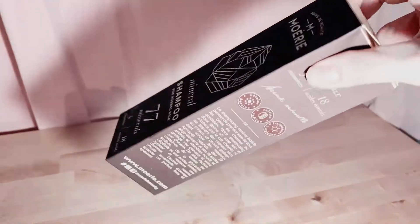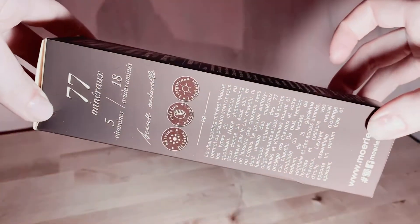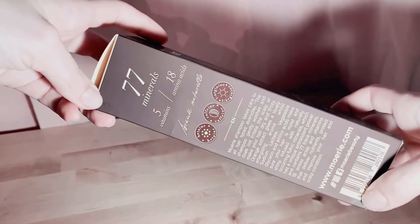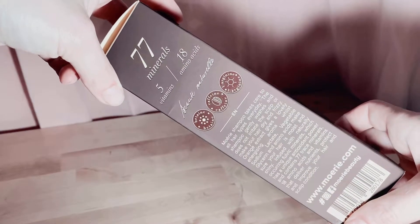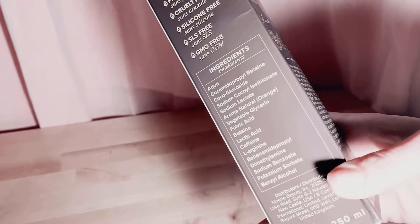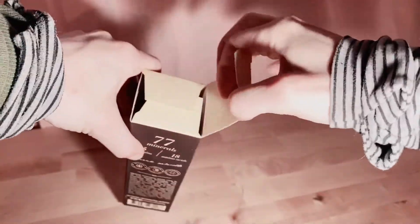Now for the shampoo — shampoo is always tricky because you want something that's going to clean your hair but also be gentle. Looking at this, we're again faced with paraben, fragrance, cruelty, silicone, SLS, and GMO free. There's caffeine in here though — I'm not so sure how I feel about that. 77 minerals, five vitamins, 18 amino acids — let's just pump up our hair with some juicy goodness. Normally I just get Dove shampoo, so I'm a little overwhelmed.